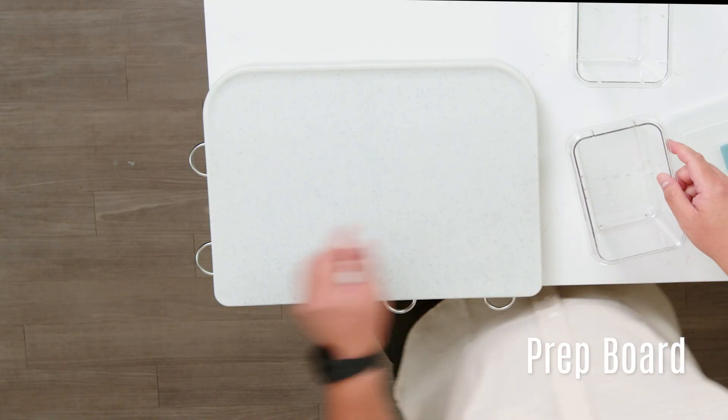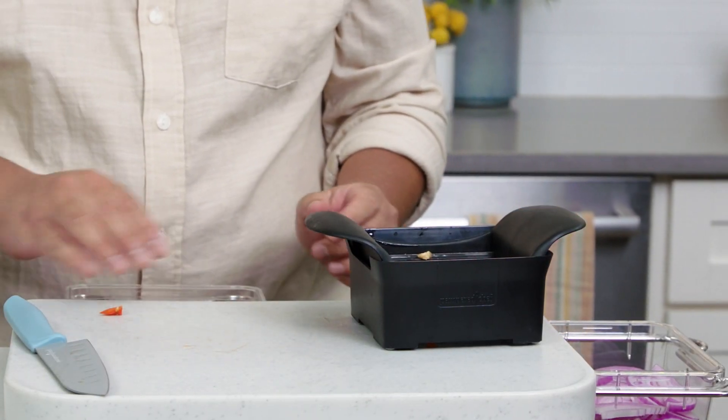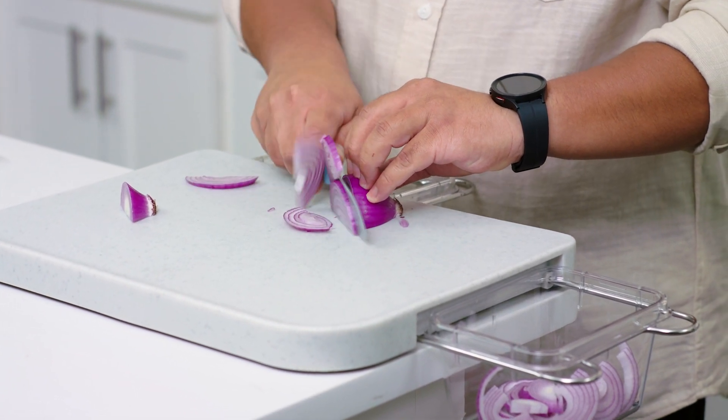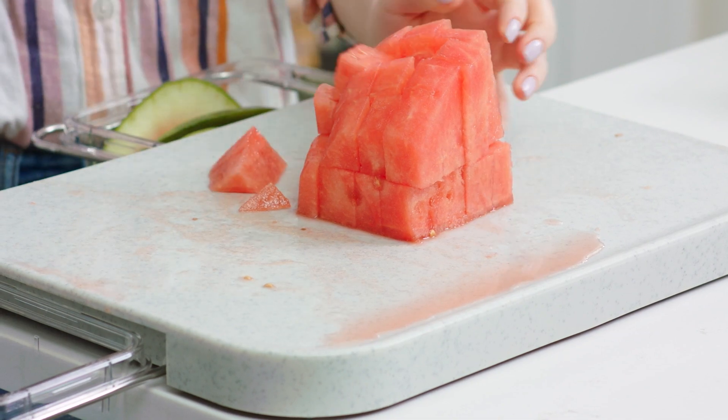The prep board helps you streamline the prepping process by saving space and minimizing mess. The cutting board is durable enough for anything you need to prep. It helps keep your knives from dulling and it has a well edge to catch juices so your counter stays clean.